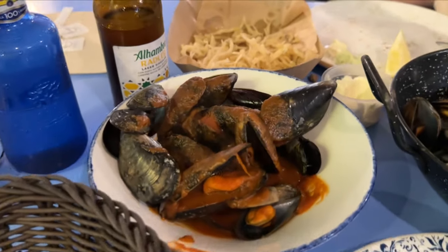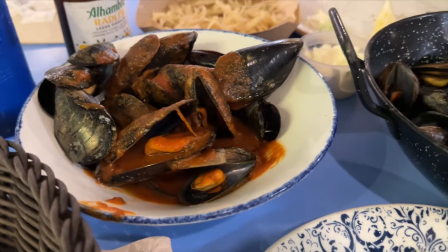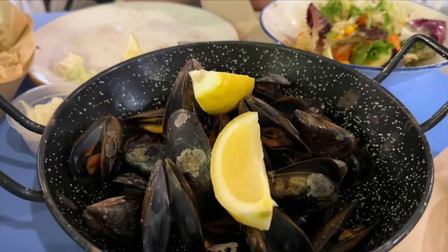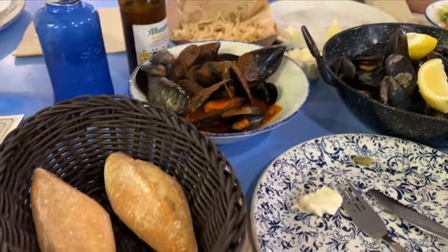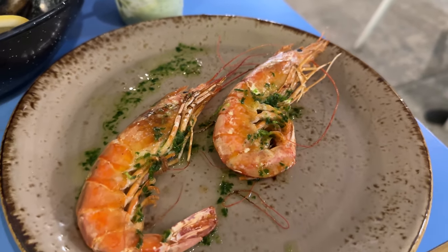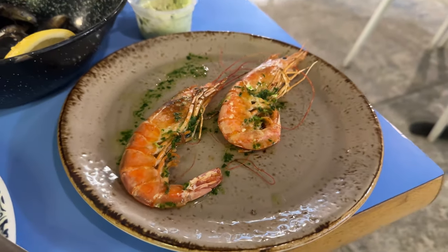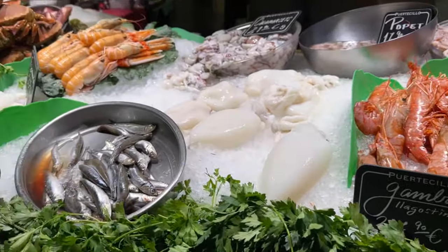Then the mussels — we couldn't stop eating them. We got half steamed and half in tomato sauce. With the steamed ones, we added some garlic and lemon and they were honestly chef's kiss. And to finish it off, these garlic prawns. Lawrence and I went to seafood heaven here.